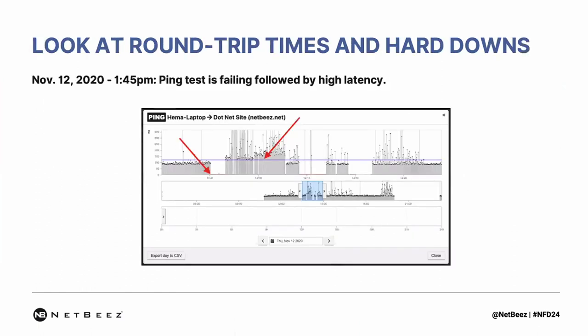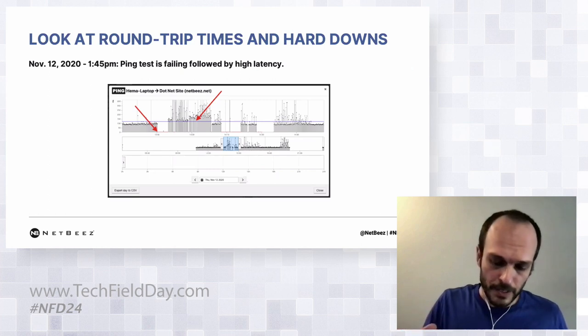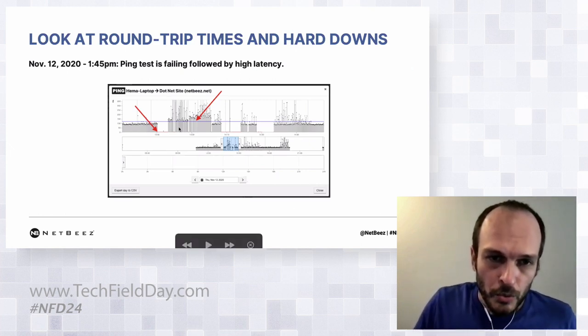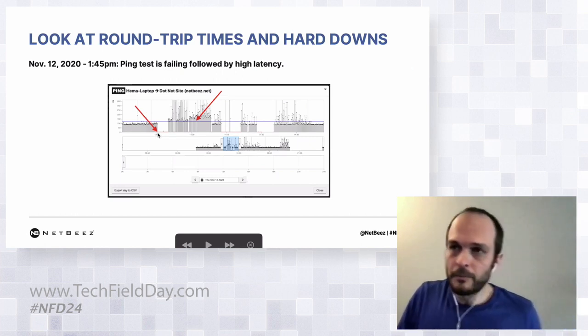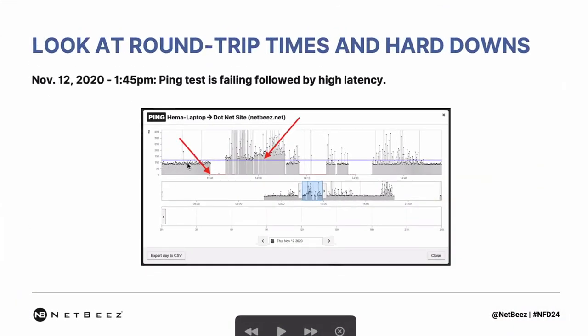Let's look at one scenario where we discovered with one of our employees who was complaining about intermittent voice and video call issues. We went to her agent sensor and found that there were actually alerts being triggered. Looking at the historical data at the time of the alerts, we could see that while performance was pretty normal before the incident, there was a hard down for about five minutes. When the service came back up, it was very choppy with very bad performance above the average.